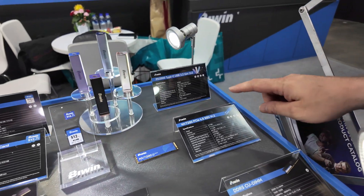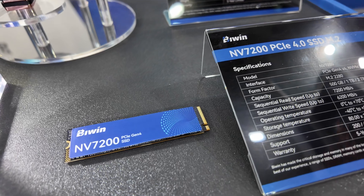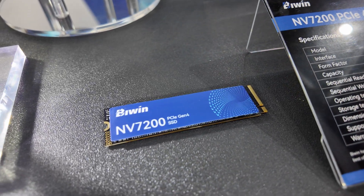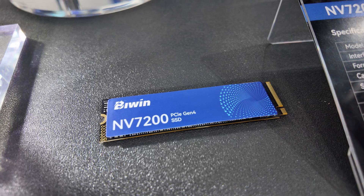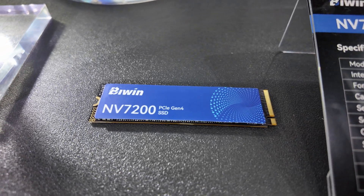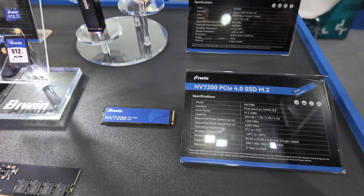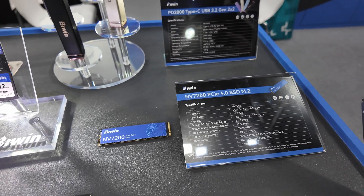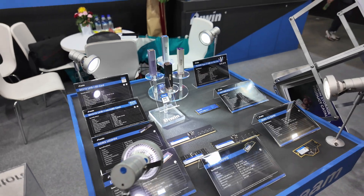We've also got a PCIe 4.0 M.2 — this is the NV7200. Capacities up to four terabytes, with sequential read speeds of 7200 megabytes a second and write speeds up to 6200 megabytes a second. You're also getting a five-year warranty on this — pretty decent specs, and being part of the mainstream range, this should be very affordable.